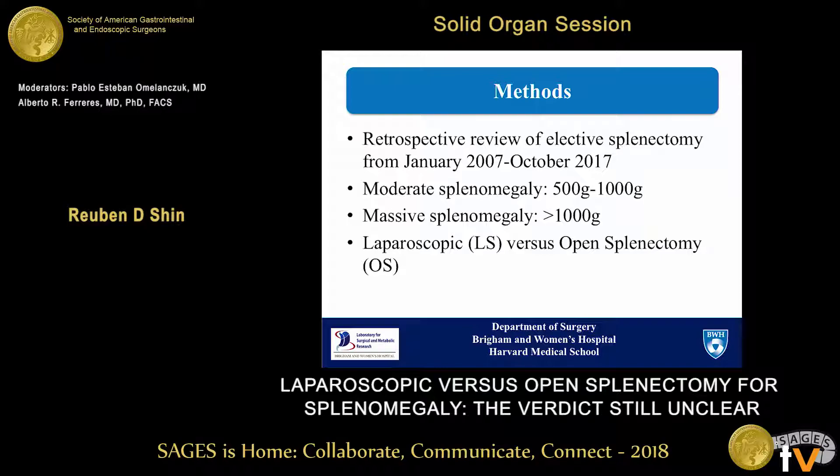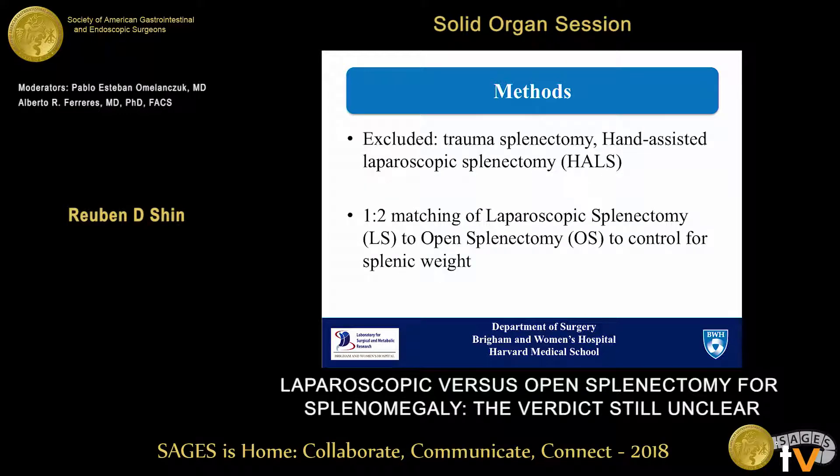We defined moderate splenomegaly as a splenic weight of 500 grams to 1,000 grams, and massive splenomegaly as greater than 1,000 grams. We excluded trauma splenectomies and hand-assisted laparoscopic splenectomy, also known as HALS. At our initial analysis, we did have a larger amount of bigger spleens in the open splenectomy group. Therefore, we did a 1-to-2 matching of the laparoscopic to open splenectomy to control for splenic weight.